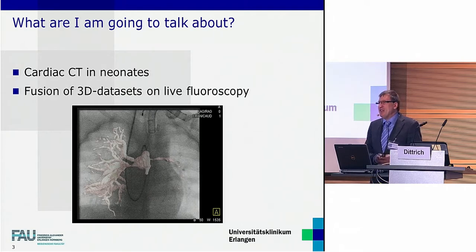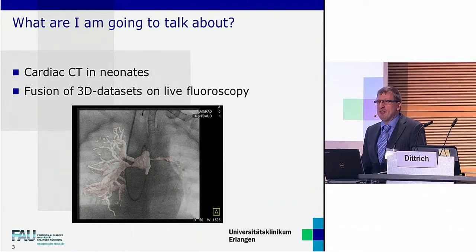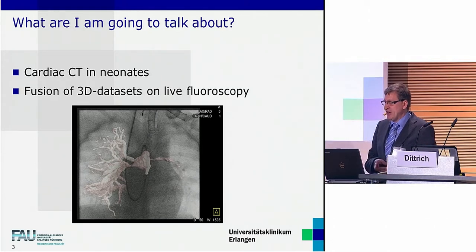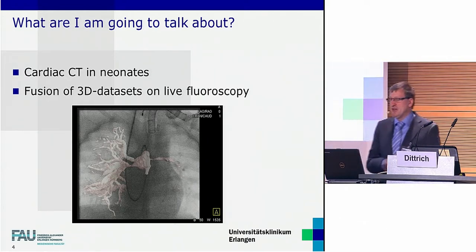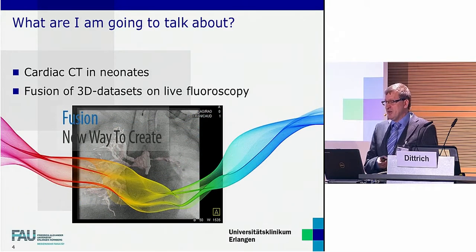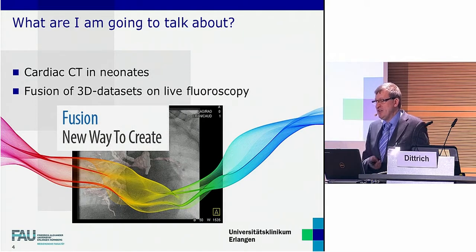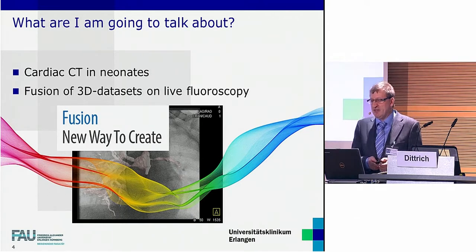As this talk is embedded in several specific sessions referring to treatment and outcome of pulmonary atresia, I will pick up the chance to focus on methodical aspects of the making of pictures and processing of images in this current era of congenital cardiology. What you should expect from my talk is a focus on neonatal CT imaging and on CT imaging fusion on live fluoroscopy. The great idea of fusion modalities is the expectation that fusion increases the value of combined images above the level of isolated modalities.